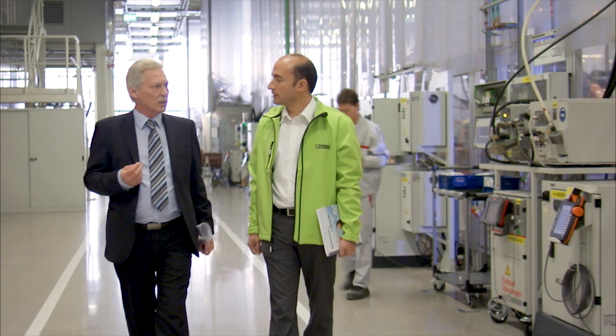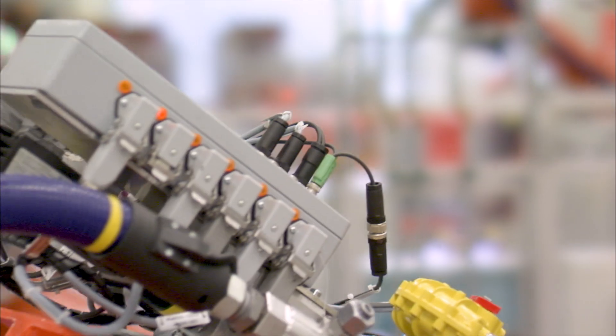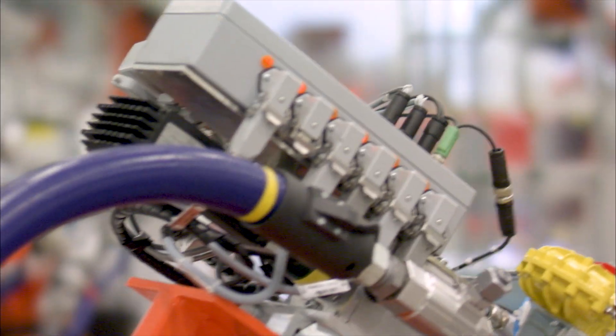The car body construction department is the most modern in the world. We ensure the dimensional accuracy on the finished car body. We are responsible for the surface quality, and we make sure that the crash requirements are fulfilled. That means high technical complexity requires high technical know-how.